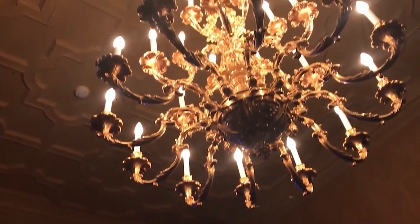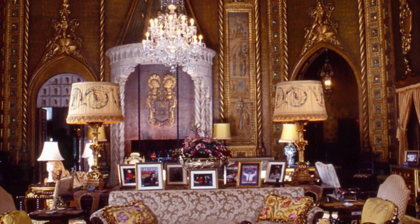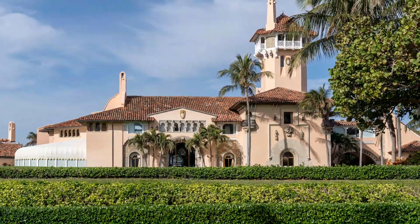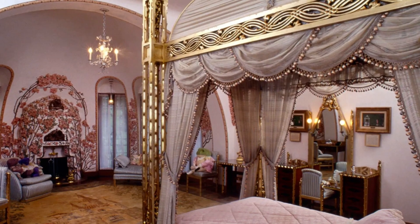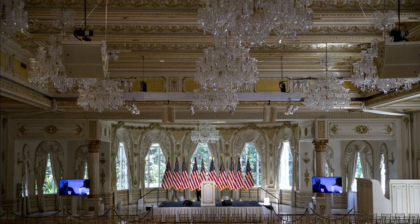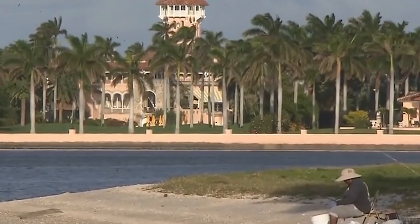The inside of Mar-a-Lago is like stepping into a world of lavishness mixed with a touch of history. Every room is carefully designed to feel extravagant yet connected to the past. The person behind this design is Donald Trump, and you can see his style throughout. The furniture is fancy, with comfortable sofas and chairs covered in luxurious fabrics, and there are intricate designs on the ceilings and walls showcasing amazing craftsmanship.